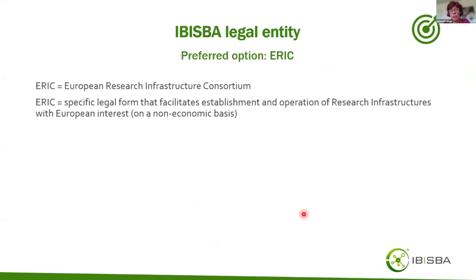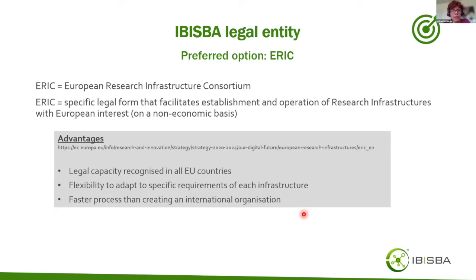The current preferred option for the IBISBA legal entity is the European Research Infrastructure Consortium — a so-called ERIC — which facilitates the establishment and operation of research infrastructures with European interest, on a non-economic basis or with only a limited number of economic activities. The advantage of ERIC is that it is recognized by all EU member states, is well established in the ESFRI context, and is flexible enough to adapt to different types of infrastructure.